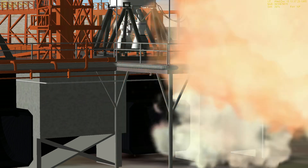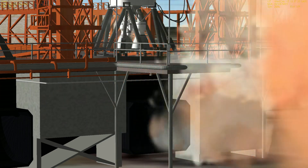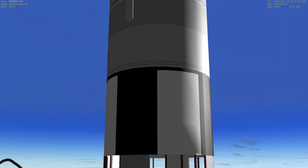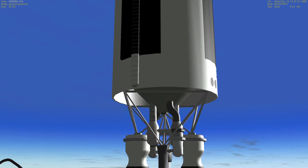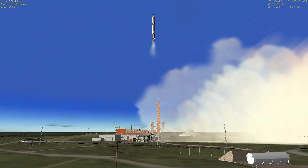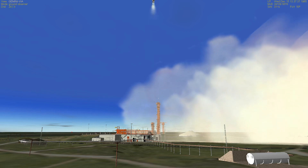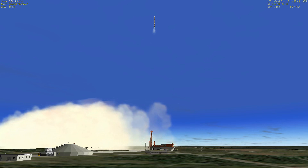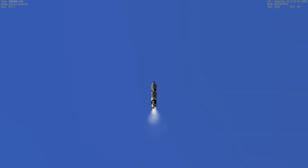Zero. Engine ignition sequence — a brief anomaly in the count as the sequence initiates.